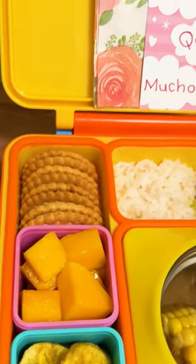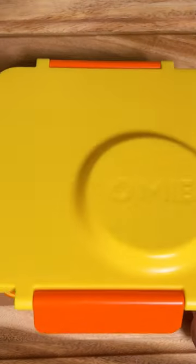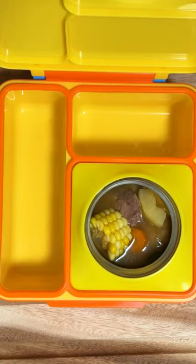Welcome to another episode of Ella's Lunchbox Series. Today, Ella is having sancocho. She's been eating this since she was a baby and she still loves it.